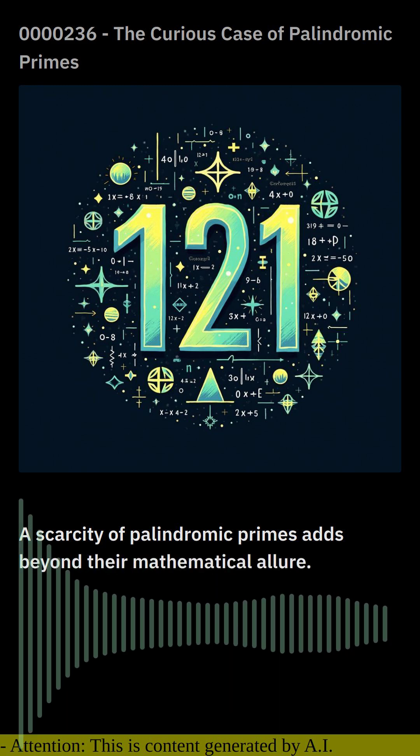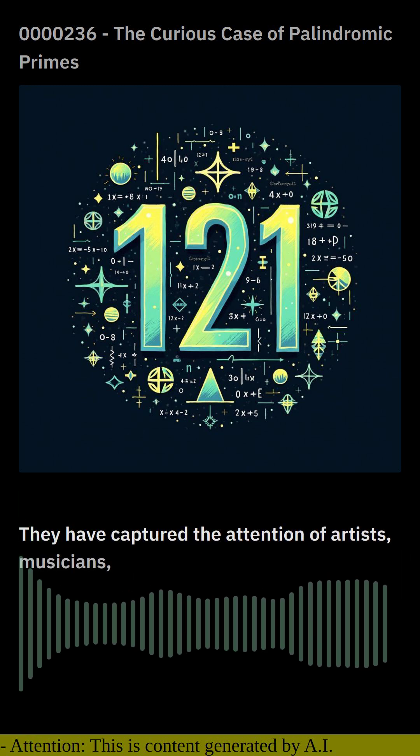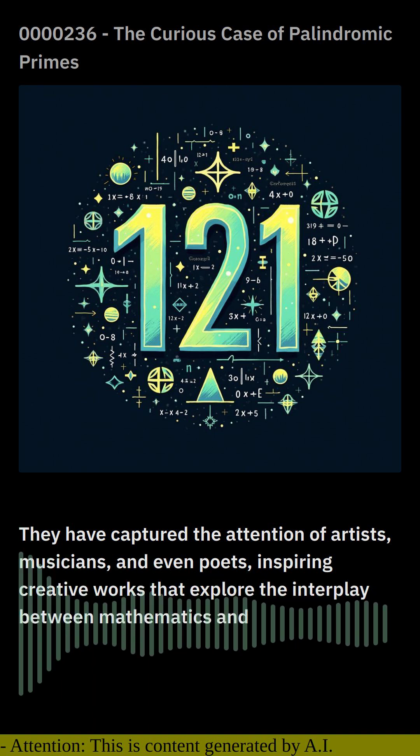The fascination with palindromic primes extends beyond their mathematical allure. They have captured the attention of artists, musicians, and even poets, inspiring creative works that explore the interplay between mathematics and aesthetics.